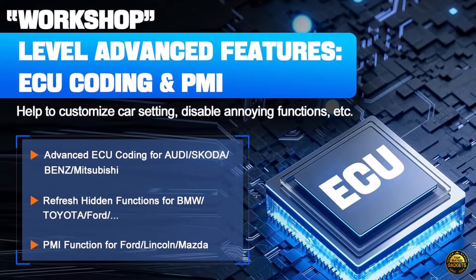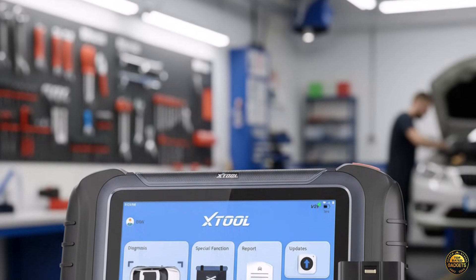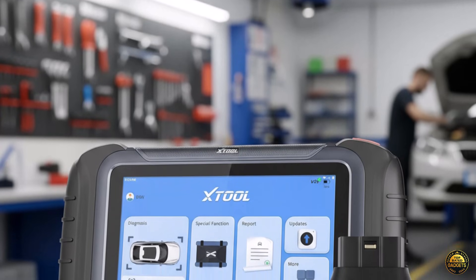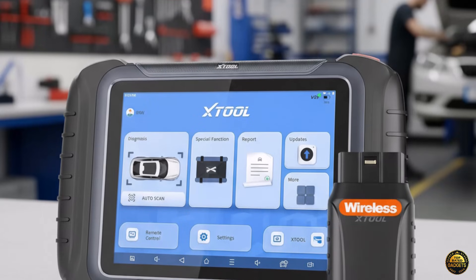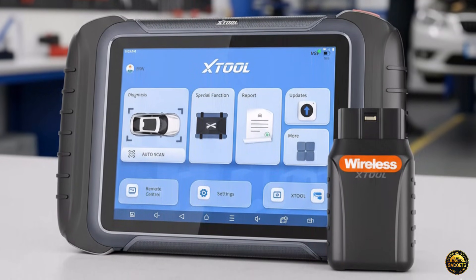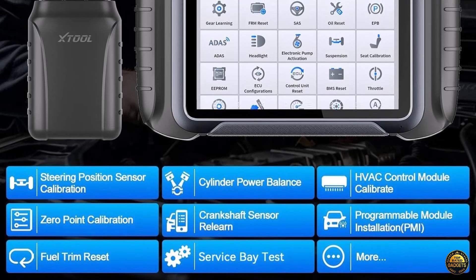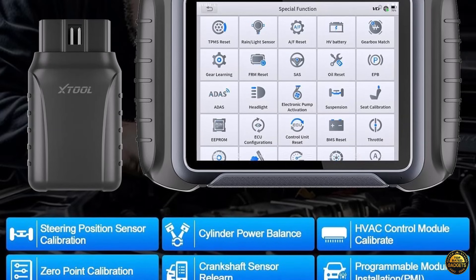View every vehicle module with full-color topology mapping, pinpoint faults instantly, and perform bi-directional tests like compression or sunroof checks, just like the pros. Take control with advanced ECU coding for BMW, Benz, and Mitsubishi. Unleash hidden features and use the new PMI function for Ford, Lincoln, and Mazda to program new modules with ease.